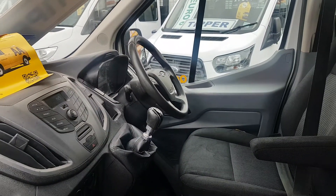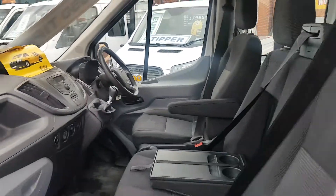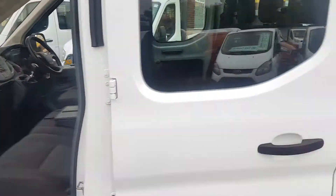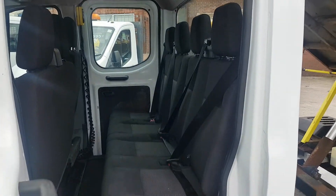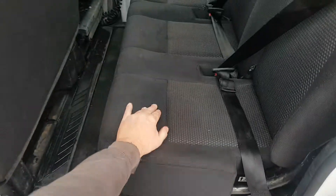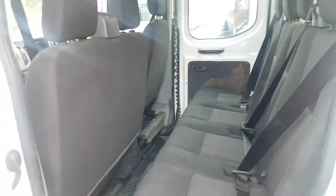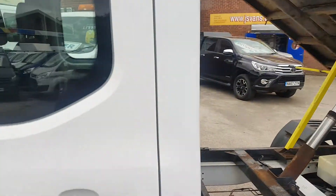Inside you've got a multifunction steering wheel, Bluetooth, six-speed gearbox, all the electrics, three seats in the front. And it's got the big bench seat in the back there to carry an extra four passengers. There is storage under this seat as well, or you can remove the seat if you don't require it and want to put your tools in there.